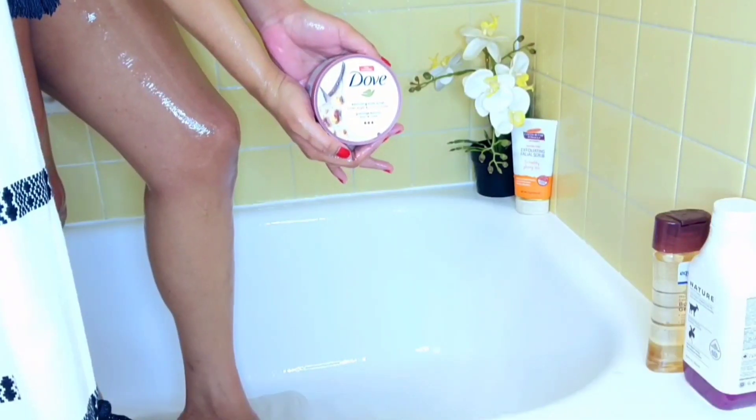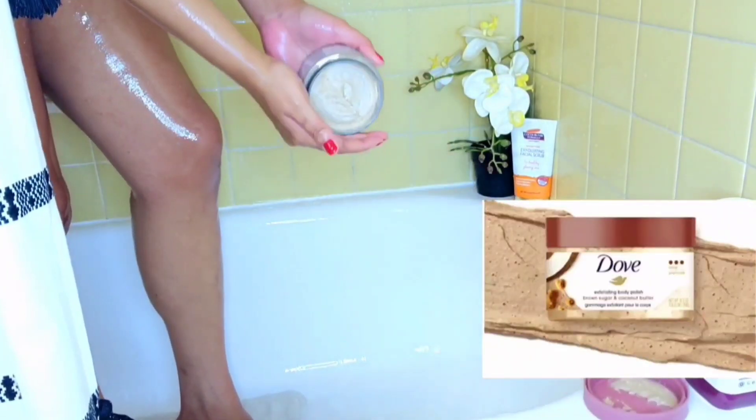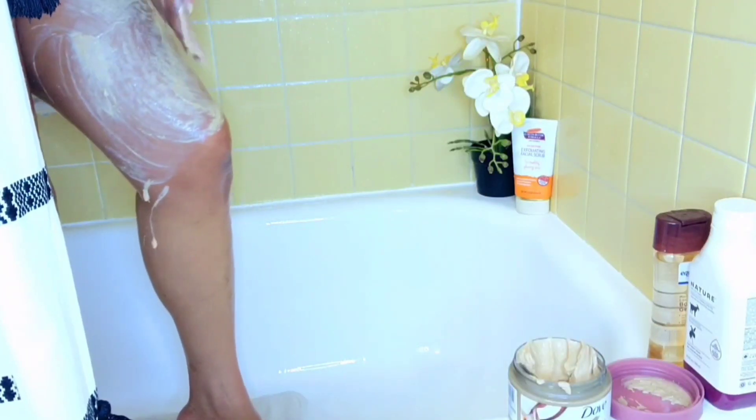Next I went in with the Dove Body Polish in brown sugar and coconut butter. These are very moisturizing, naturally derived, pH balanced, sulfate-free, and cruelty free. These are one of the most moisturizing and very gentle exfoliants I've ever used. I absolutely love the smell of this one — check these out.